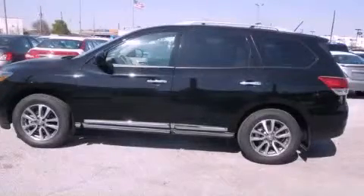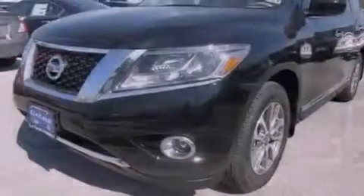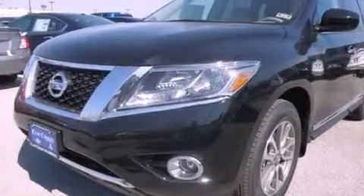This is a brand new 2013 Nissan Pathfinder, a vehicle with safety, comfort, and space.